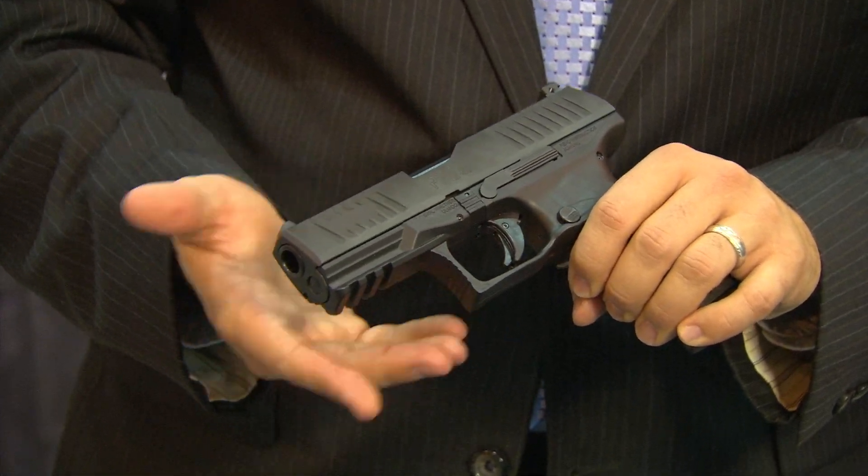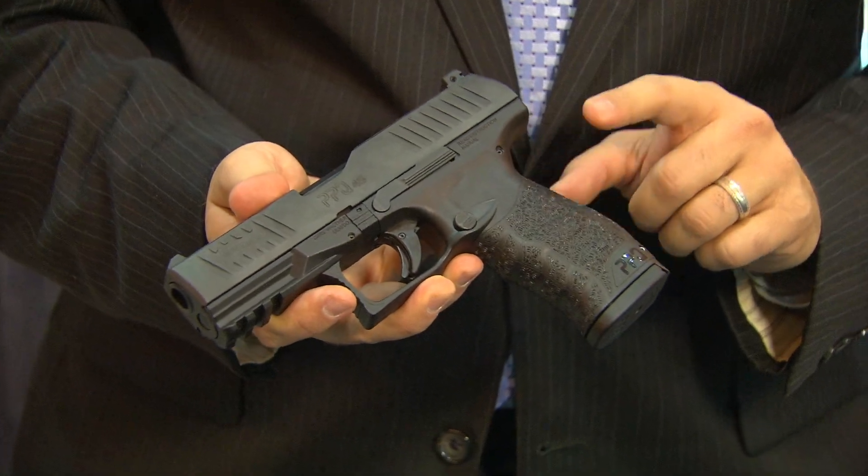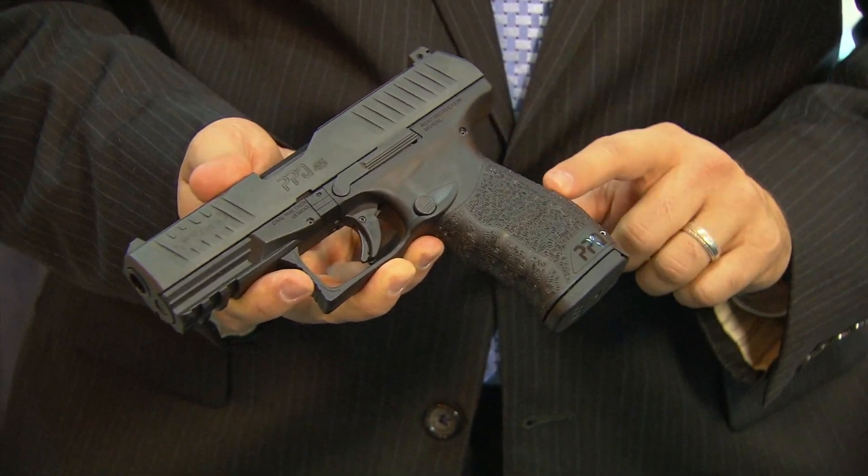The barrel is a 4-inch barrel, traditional for most subcompacts. The grip features a high-grip surface, and it also has a Walther first: interchangeable backstrap sides.